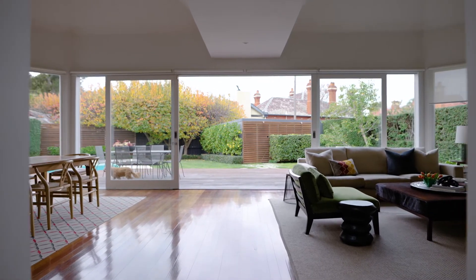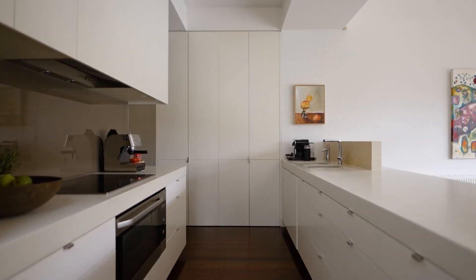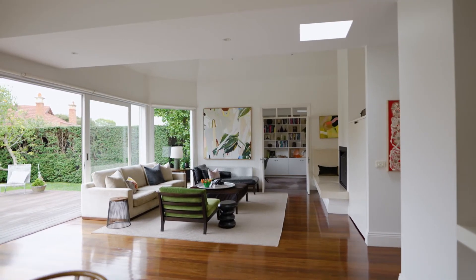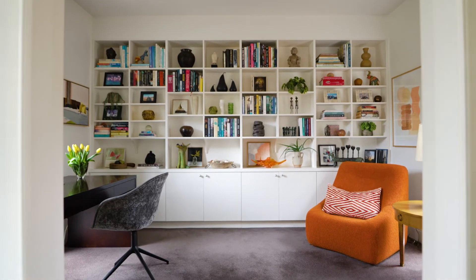Without a doubt the most impressive part of the home is this wonderful open plan kitchen, meals and family area, which is a full width room also featuring this delightful secluded study.